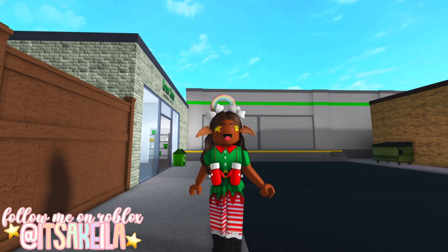Hi everyone, it's Akilah. Welcome or welcome back to my channel and Merry Christmas Eve to everyone who celebrates Christmas. I hope you have the most amazing day and an even better day tomorrow. In this video, we're going to be finding the 15th elf in the second annual Bloxburg elf hunt.